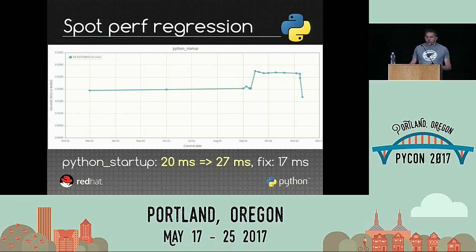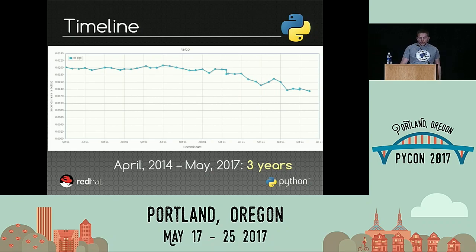Now we have super stable benchmark results — what can you do with that? The very cool thing is that you can very easily spot a performance regression, because it becomes obvious. For example, this is a real example from Python 3.6 during the development cycle. Python startup time is the time to start Python before beginning to execute your own code. The old performance was 20 milliseconds, and suddenly it became 27. It was caused by a new import somewhere in the code. The good thing is that we spotted the issue, and were also able to make Python even faster after the fix.